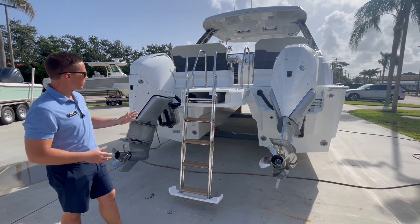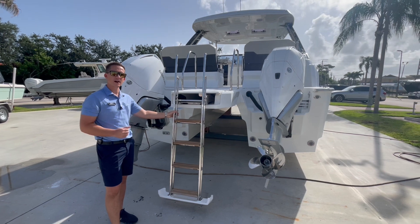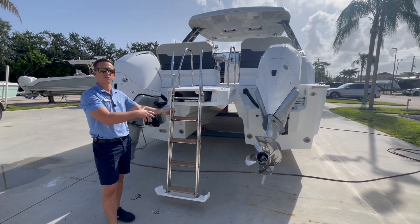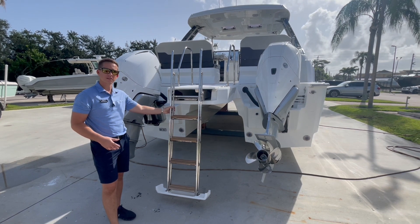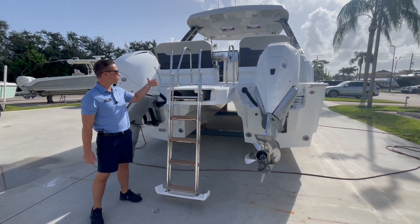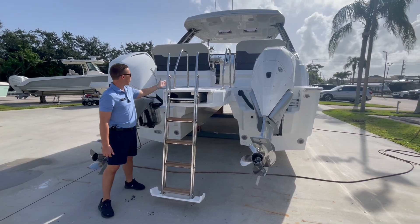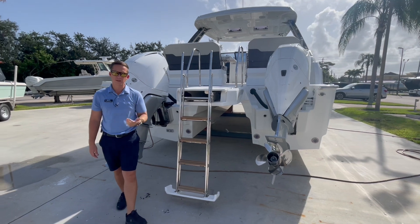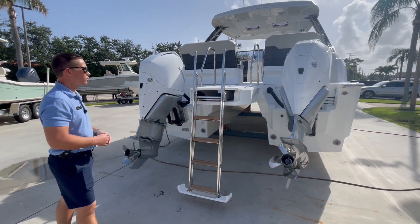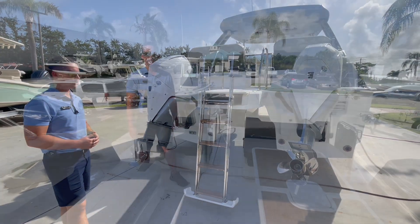Being a catamaran eliminates the need for a sea keeper that you see on a lot of comparable 32-foot monohulls. One really nice feature you'll see throughout the Aquila line from boats as small as 32 feet up to 70 is the extremely large dive ladder — great access point into the boat, great handles, four-step ladder with grab handles on the dive platform, so if you're backed up to a sandbar or an island, it creates a really nice way to board the boat.